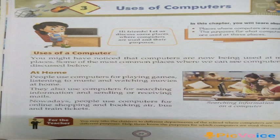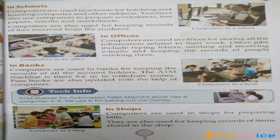Also, we use computers at home for online shopping and booking air, bus and train tickets, or sending and receiving mails. Then, in school — how is the computer used in school?